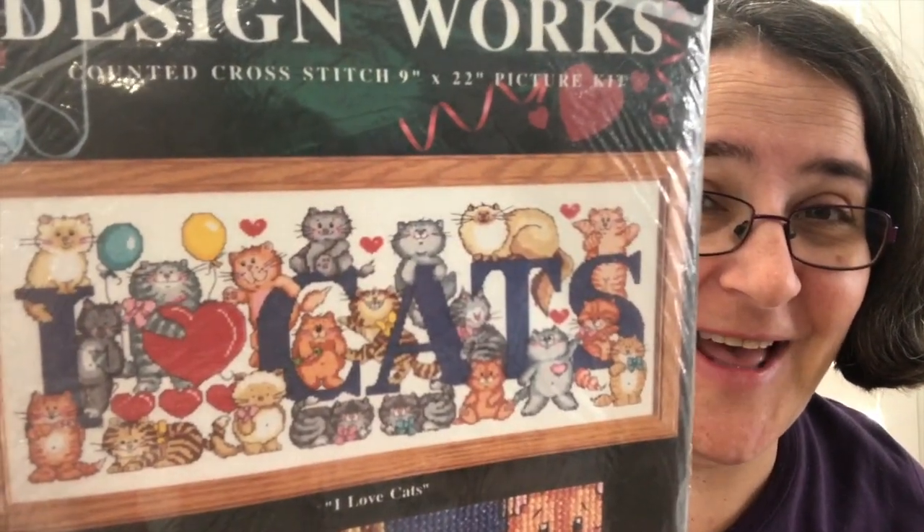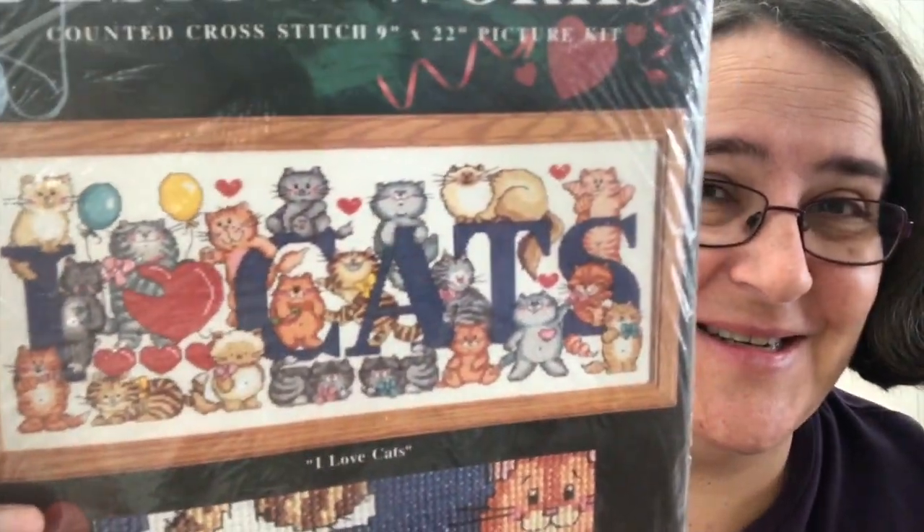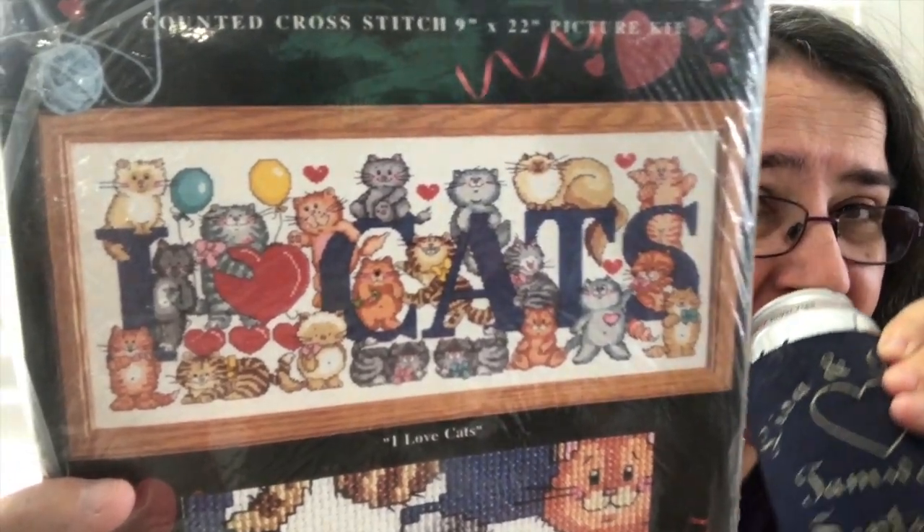Oh my goodness, I remember this one! Wow! This one - the Design Works cats - I love cats! Look at all those cats, I've always liked cats. And I started it somewhere but it's not here. So I have the pattern and I have the floss but I do not have the actual project at this stage.